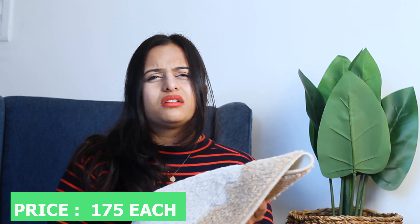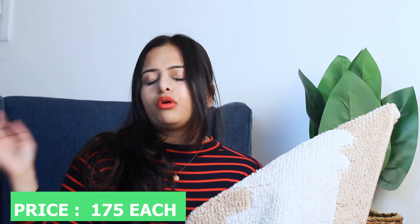I think they were coming to Rs. 400 or Rs. 500, which is not bad at all. I like them — these are really cute.